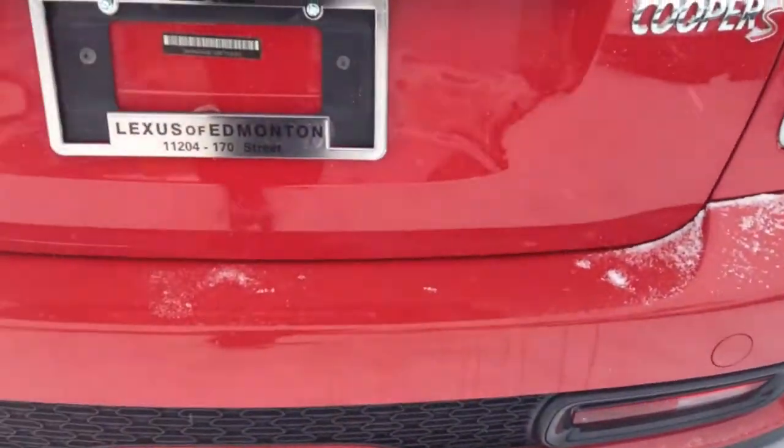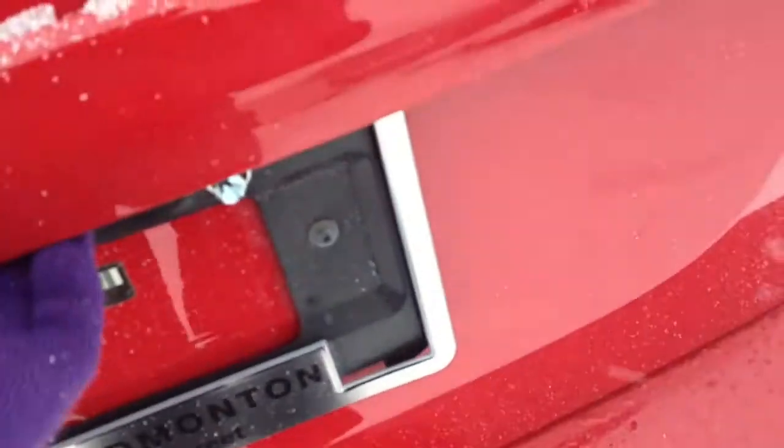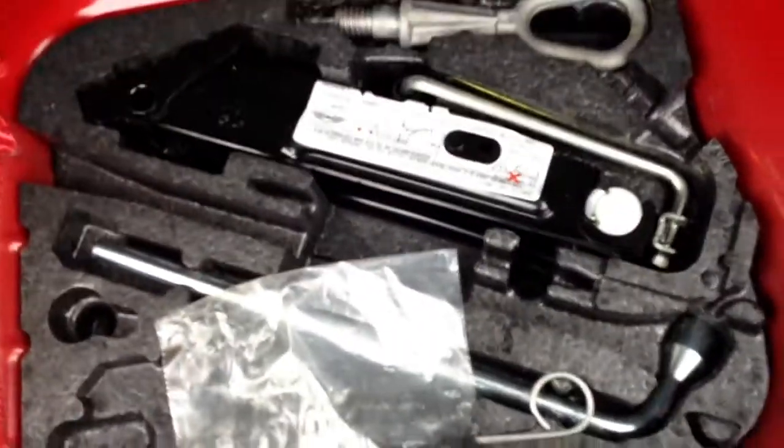You have remote trunk release. The back seats are able to fold down to give you more space. Underneath the floor here, some cargo tie-downs. You do have a jack. Child seat anchors.